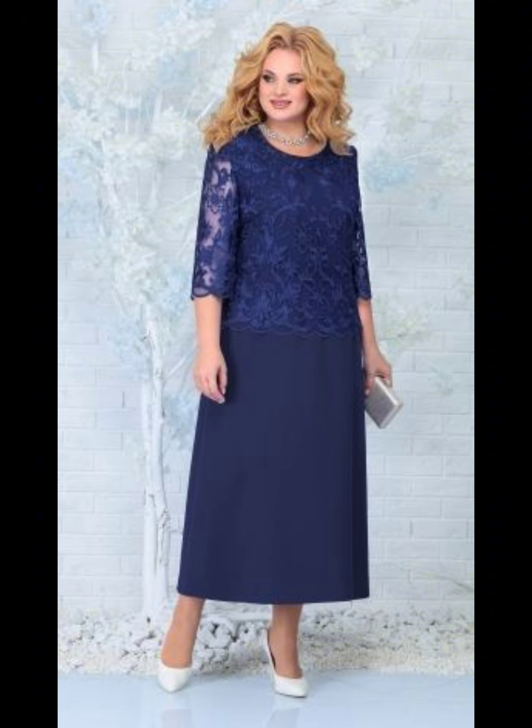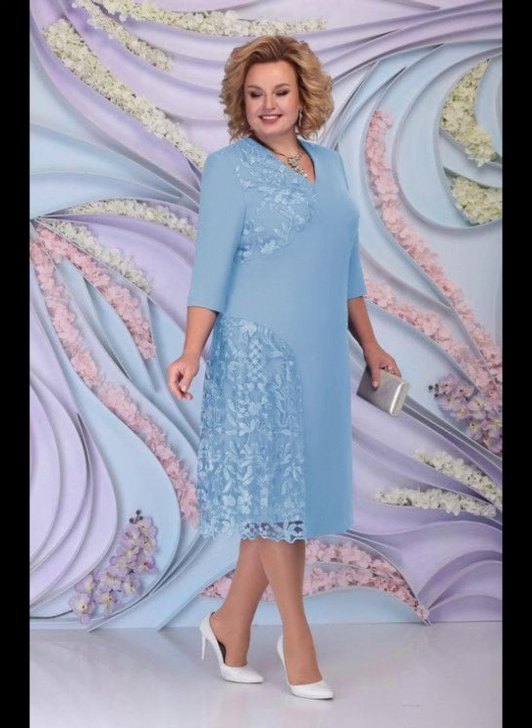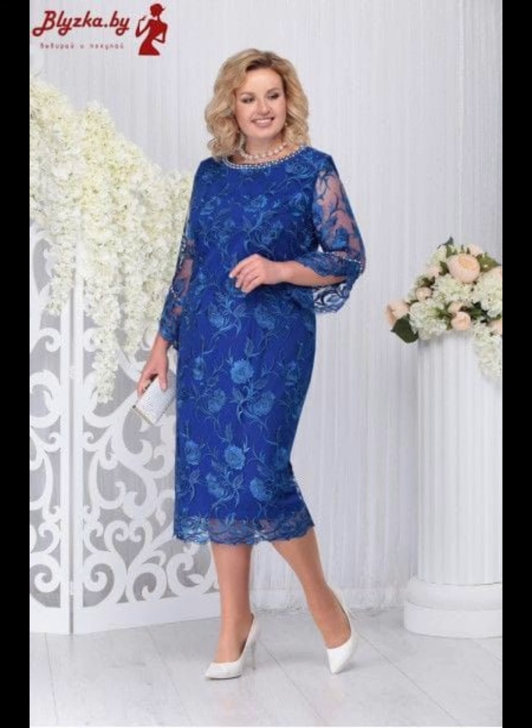If you want to stand out, you can wear a dress with a pretty pattern, floral pattern, lace, or other types of beautiful designs. These are a good choice. Just make sure the pattern is not too bold or overwhelming — you want to complement the bride, not upstage her.